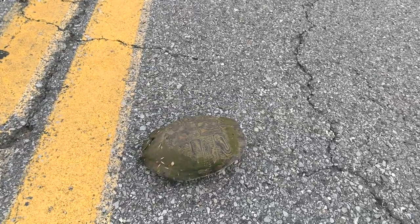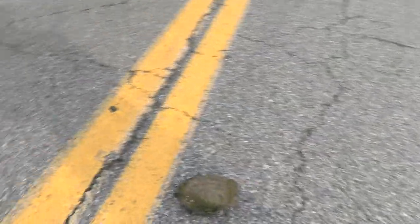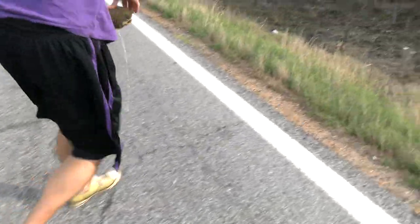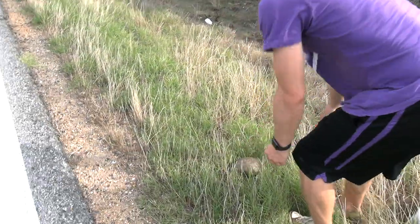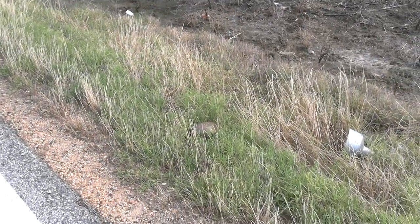It's 8:30 Wednesday morning. This little slider got clipped by a car. We got somebody coming, get her off the road. Anyway, we're racing to one of our favorite creeks because we're fighting some thunderstorms, we think, and we want to get in before it rains.